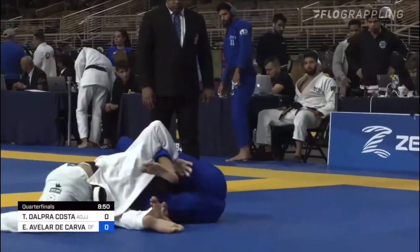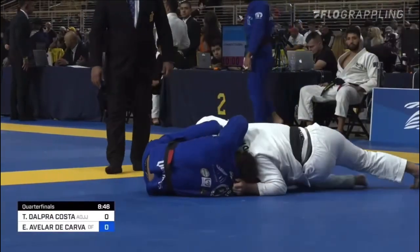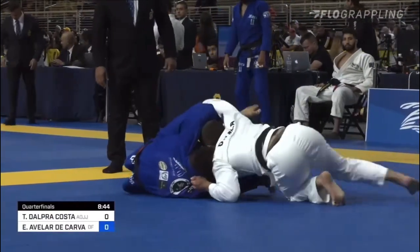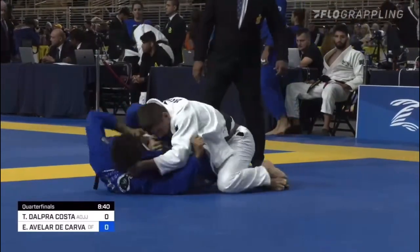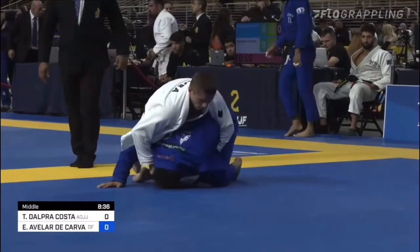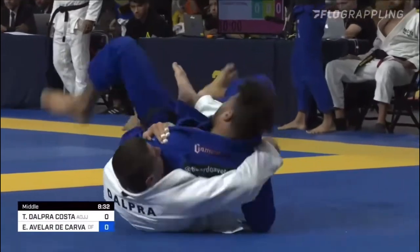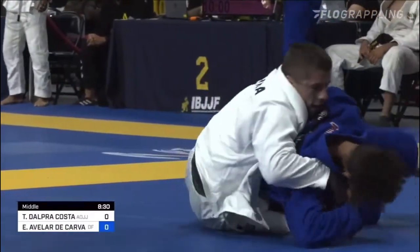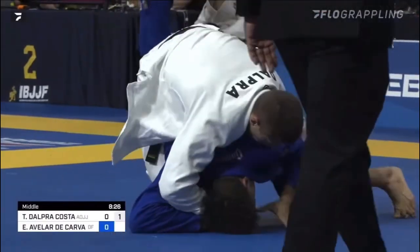That's one of the reasons why his guard passing is so good. Look at this — the grip around the back of the neck, running around, forcing Carvalho to go down and back into the center line. Now back exposure — Dalpera spins, one hook in. It looks like Carvalho was about to go to the other side, which would have been a smart move, but Dalpera covers it right away.